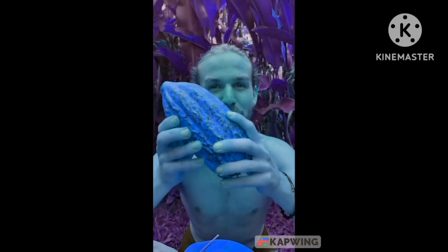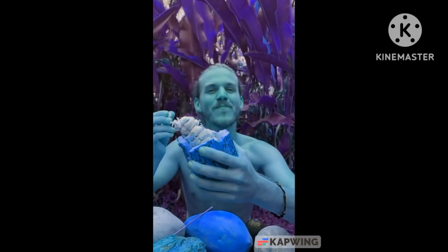Cacao — this is what chocolate is made from. A little bit sour, a little bit sweet.